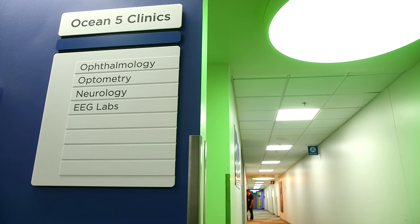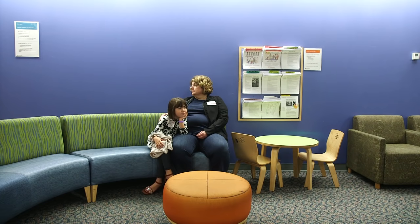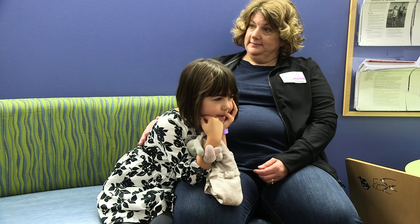So let's talk about your EEG. We'll start at the beginning. You may receive instructions prior to your visit to sleep less the night before and wake up early. This is so you can get to sleep during the actual EEG itself. Remember, sleep is an important part of our recording.